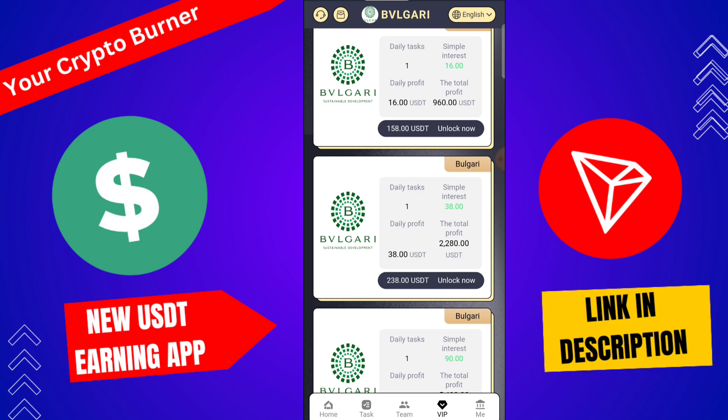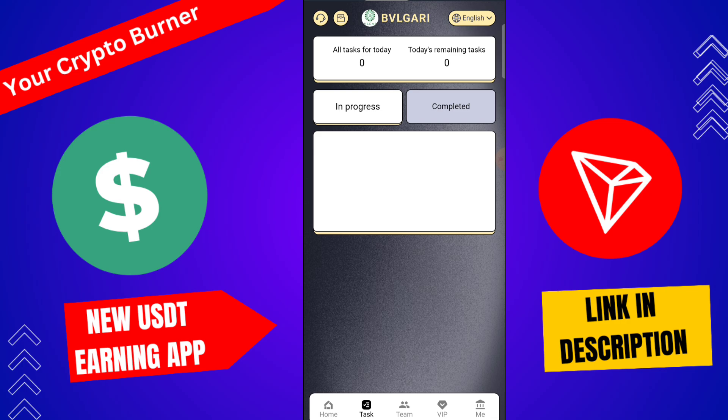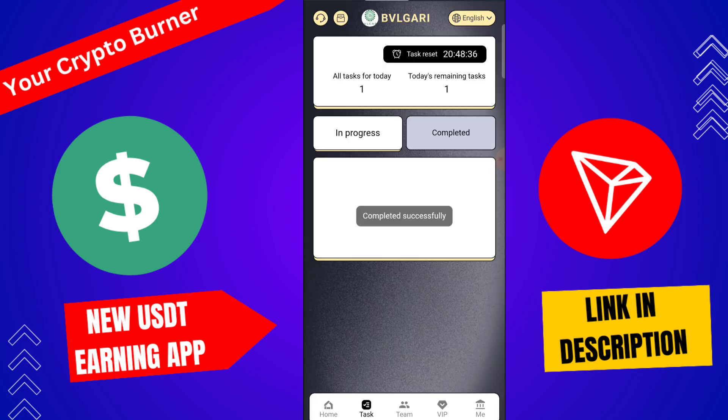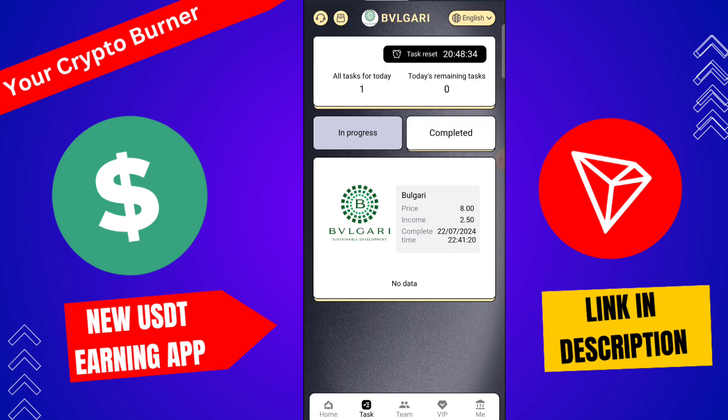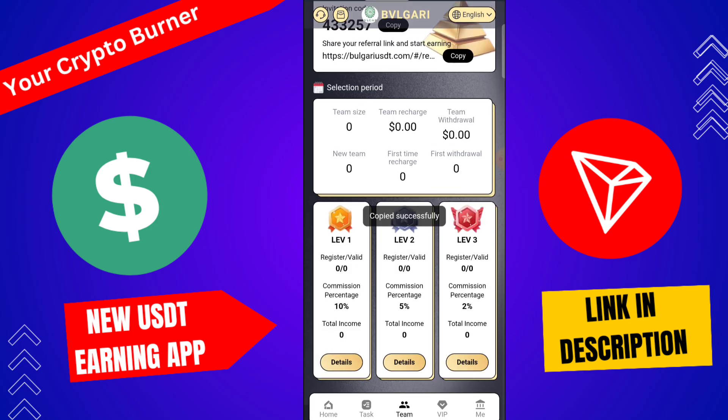First of all, you need to complete today's task. Click on task and complete today's task. I received 2.5 USD from this platform. This is a trustable and genuine platform — the platform link is given in the description inbox.